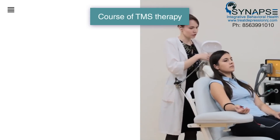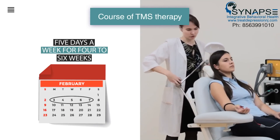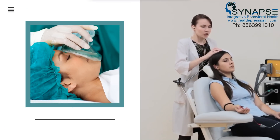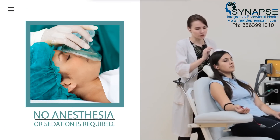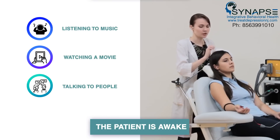A typical course of TMS therapy consists of daily treatment five days a week for four to six weeks. Each treatment session lasts 20 to 40 minutes. No anesthesia or sedation is required. The patient is awake and listening to music, watching a movie, or talking to people.